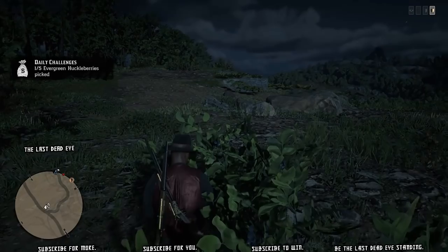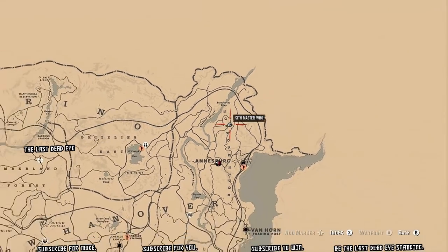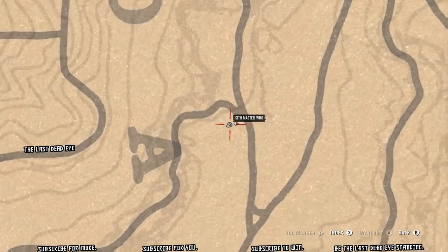After I pick the first berry at each location, I'm going to pull the map up so you can see exactly where I'm at, so if you're picking huckleberry you know where to go get some.